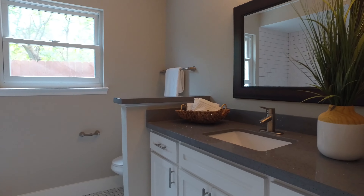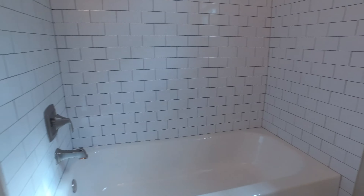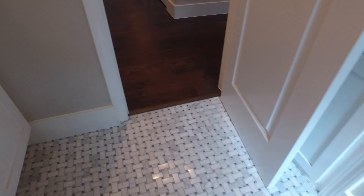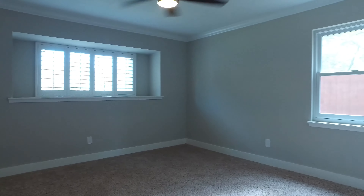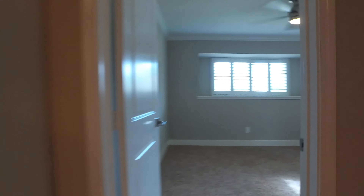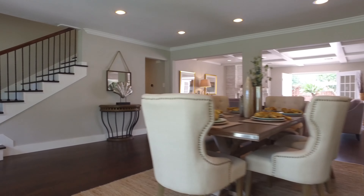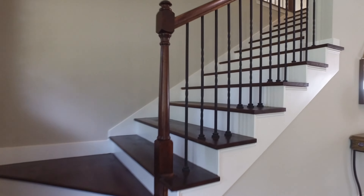The guest bathroom downstairs also includes upgraded quartz counters, an undermount sink, upgraded faucet, shower, and tub — really ready to impress your guests. The secondary bedrooms are large and also downstairs, upgraded with new carpet featuring a remote-controlled ceiling fan, plantation shutters, and a bay window. You also get a great view of the upgraded door handles featured all around the home.